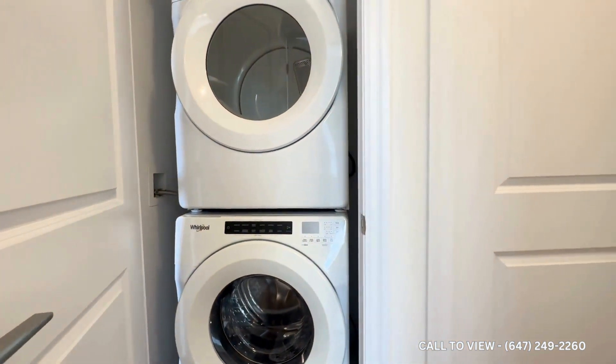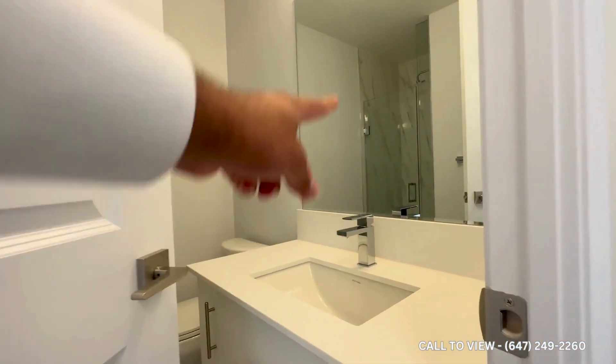Here's the common area three-piece bathroom with the quartz vanity, mirror, commode, and over here you also have your shower.